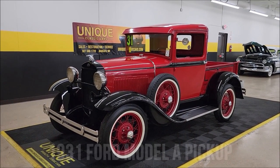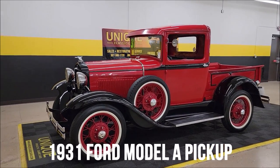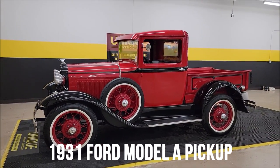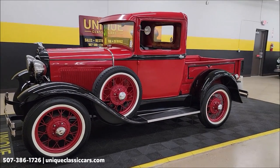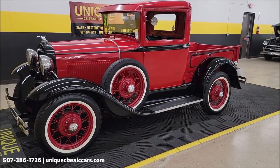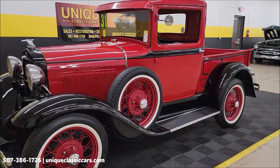Look at this pickup here at Unique, especially in classics. Let's check this out — 1931 Ford Model A pickup. Gotta love the looks of these, especially with that side-mounted spare, red wire wheels, white wall tires, all steel, including fenders — so an all-steel truck.